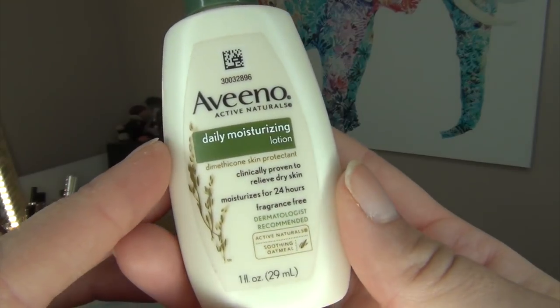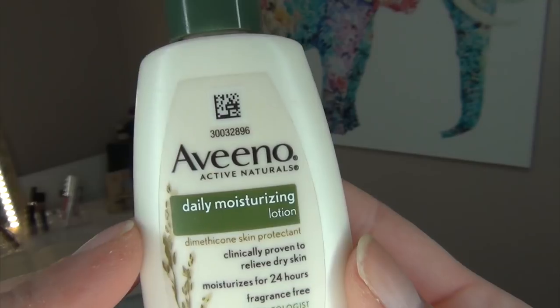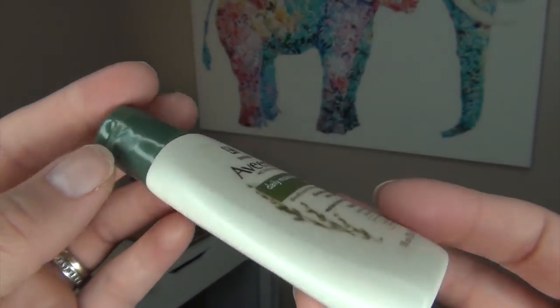The next empty is the Aveeno Daily Moisturizing Lotion — just this little tiny bottle. I put it in my pocket at work since it fit perfectly, and I wash my hands about a billion times a day, so it was great to have. It's very thick but sinks into your skin quickly so there's no oily layer left, which I appreciated while dealing with papers and people at work. I would definitely repurchase, especially to refill this little bottle.